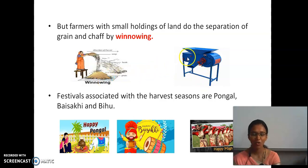This is the winnowing machine. Harvesting is celebrated as big festivals in many states — like Pongal, Baisakhi, and Bihu.